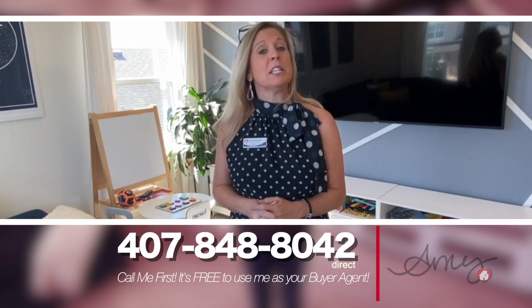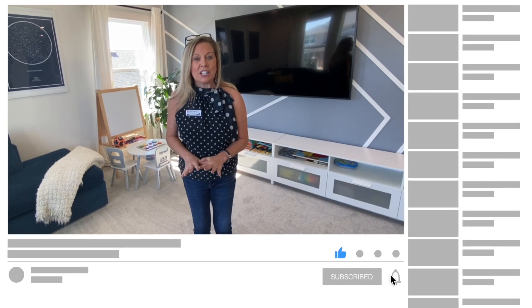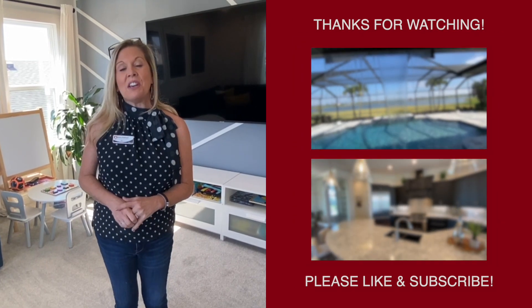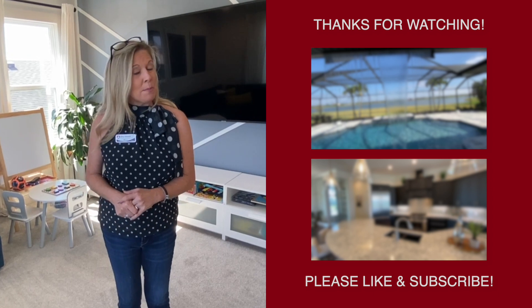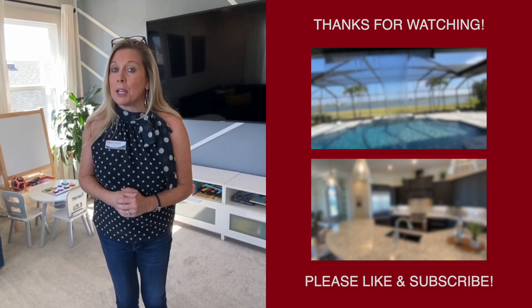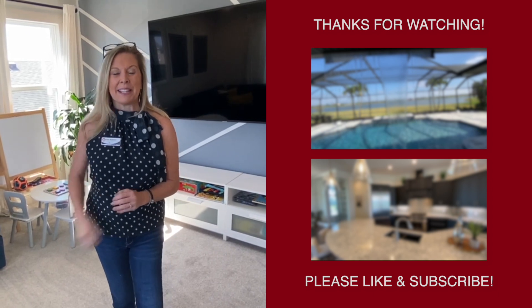This is a bargain because the community is closing out — there's not really any more opportunity to build here. If you're interested in this home, call me at 407-848-8042. I'm very excited to showcase it, and I know it will not last very long. If you haven't subscribed to the YouTube channel, please go ahead and subscribe. Stay safe, stay well, thank you for watching, and happy house hunting!